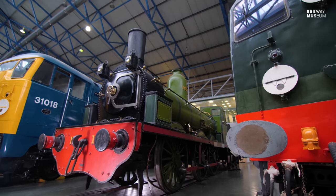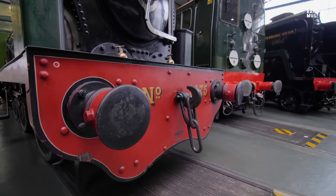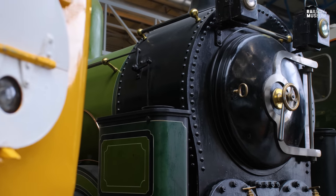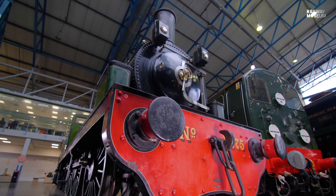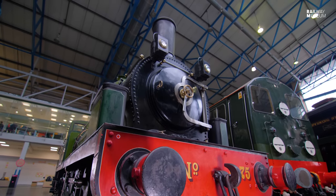We're really quite lucky to have an 1870s mineral engine — something designed for freight — because it enables us to think about the people that worked those trains, that pulled all that material around for industry, that allowed industry to develop. I hope you've enjoyed this episode of Curator with a Camera. If you have enjoyed it, please pop a like and subscribe to the channel. Thanks.